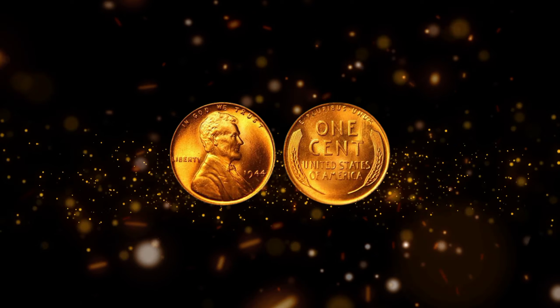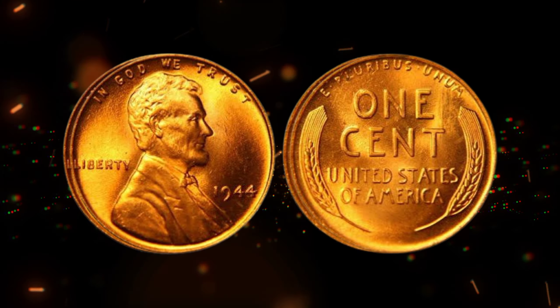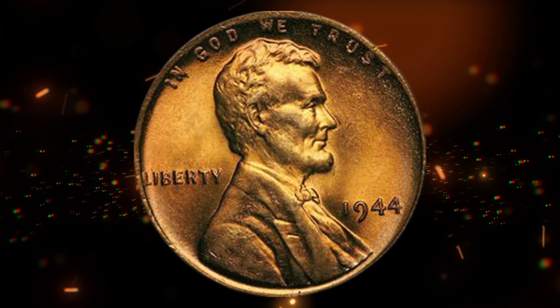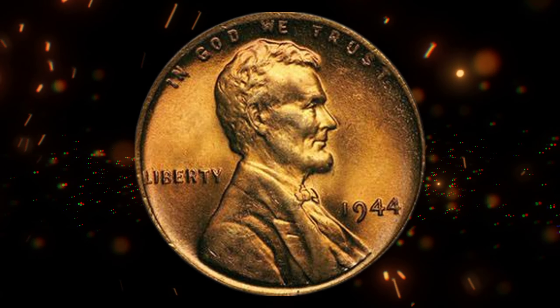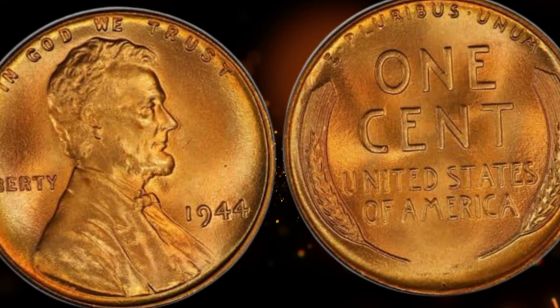This penny carries with it the weight of history. In 1944, America was in the midst of a global conflict, and these pennies were minted with the spirit of patriotism. Over the years, it has become a symbol of resilience and a cherished artifact for collectors. What's truly astounding are the stories of ordinary people stumbling upon a 1944 wheat penny, only to find out it's worth millions.